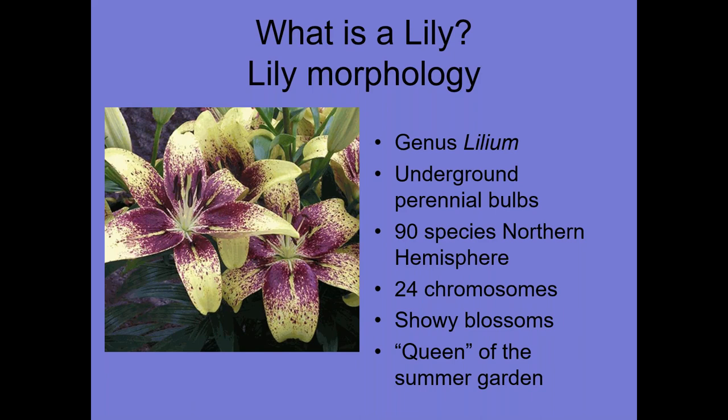So what is a lily? True lilies come from the genus Lilium. They're underground perennial bulbs — about 90 species across the northern hemisphere. Each one of those species has 24 chromosomes. They're noted for their showy blossoms, oftentimes called the queen of the summer garden.